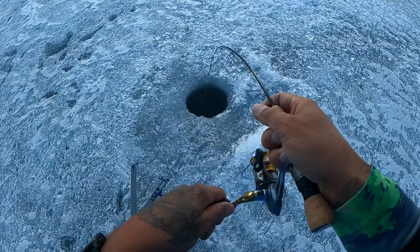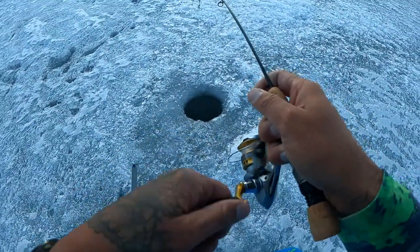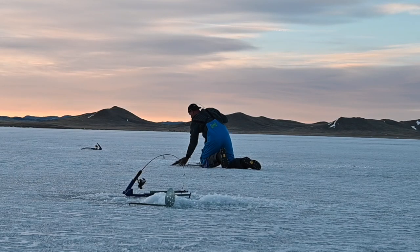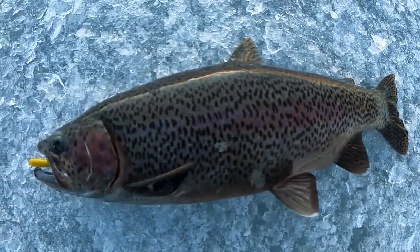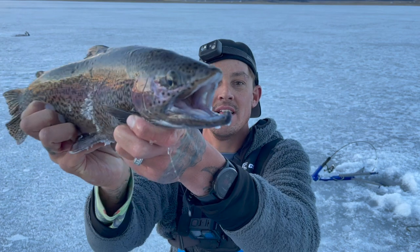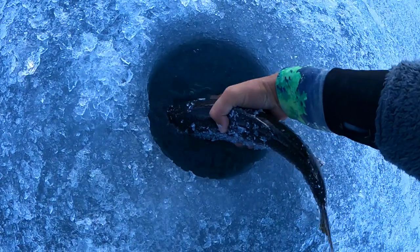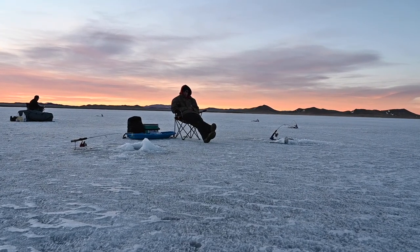We just had our first bite — sounds like it could be a decent fish. Beautiful spotted dark rainbow! Just got the first fish — beautiful rainbow, got a little bit of a kype on him. We're gonna go ahead and let him go. We're all set up out here on Ontario, got a couple jaw jackers out and a beautiful sunrise — we'll see what happens next.